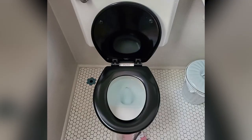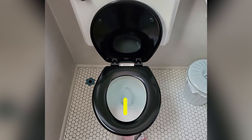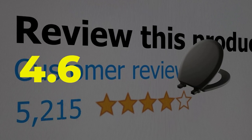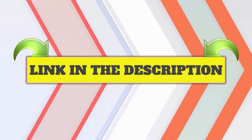Main features: Quick release system. Hardware prevents loose bolts. Easy to clean. This product's customer review is 4.6 out of 5. Click the link in description.